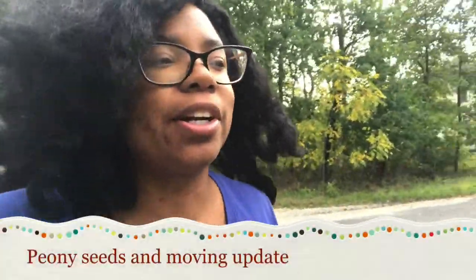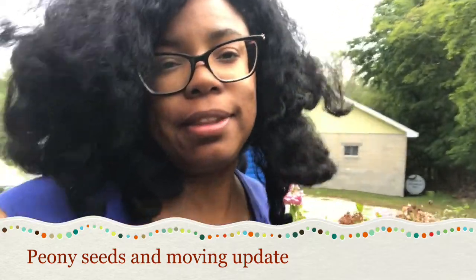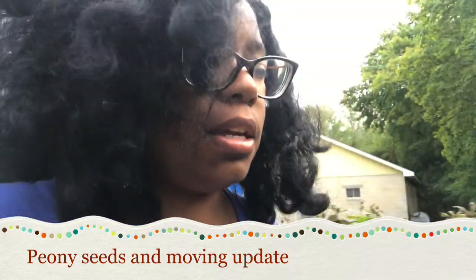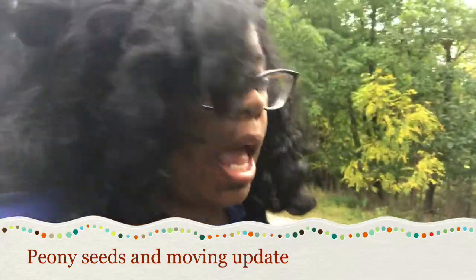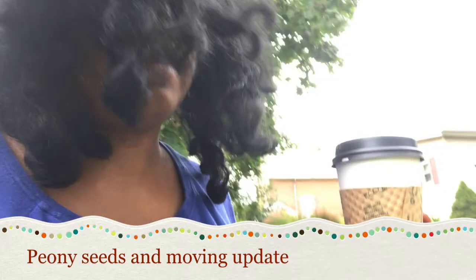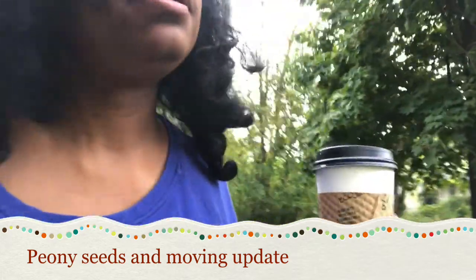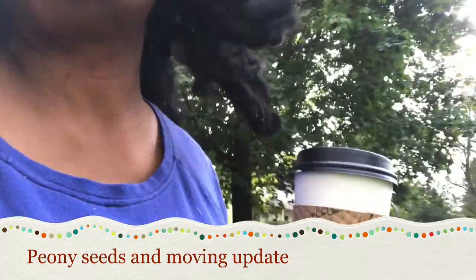Hey guys, it's Brooke for The Vintage Gardener. Today is Monday, October 7th, and it is three days to my closing, which is Thursday. It's the last few days in the garden, and so I'm gonna show you something I saw that I was quite amazed by.